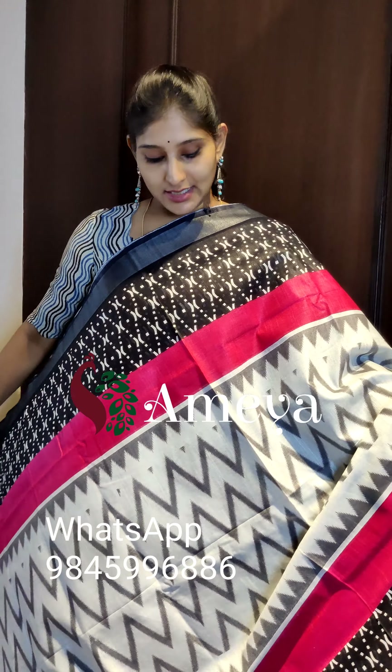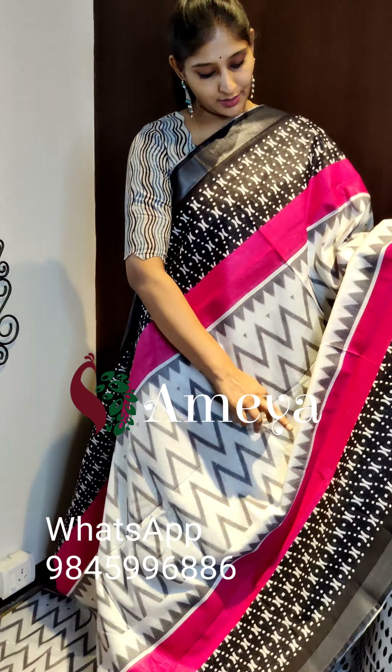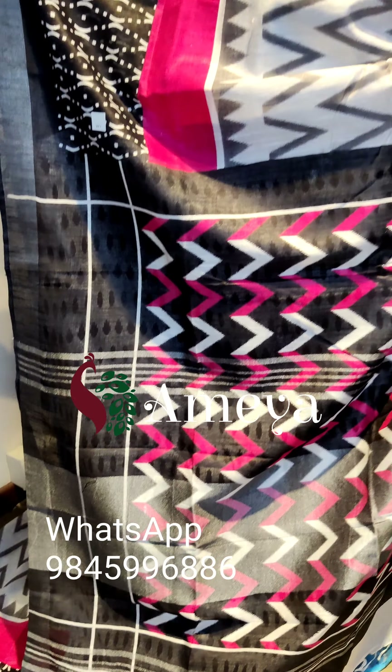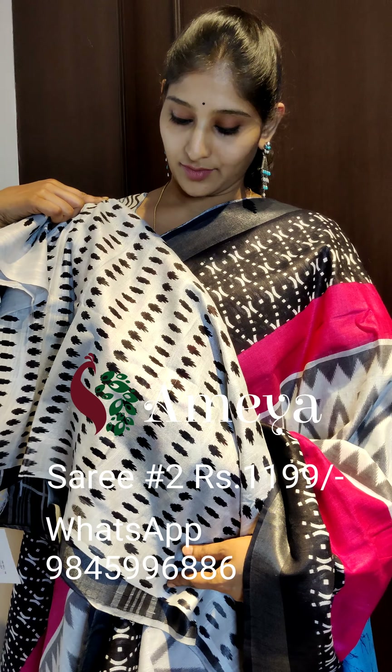This is saree number two. Saree number two has a beautiful combination of rani pink and black. As you can see, it has got ikat prints in the mid portion of the saree. It's a very nice, beautiful, and elegant saree with silver zari borders on both sides, going on to the pallu. The pallu also has silver zari lines, and a contrast white color blouse with ikat prints. Saree number two is priced at 11.99. People who would like to book the saree, please take a screenshot and send it to the above number.